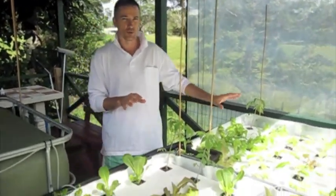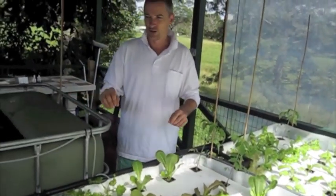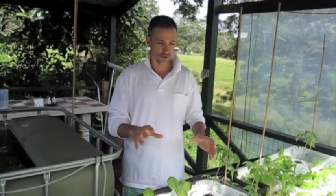This has only been running for a couple of weeks and things are growing unbelievably well. The fish are really, really happy. We've got fresh organic produce at our fingertips.